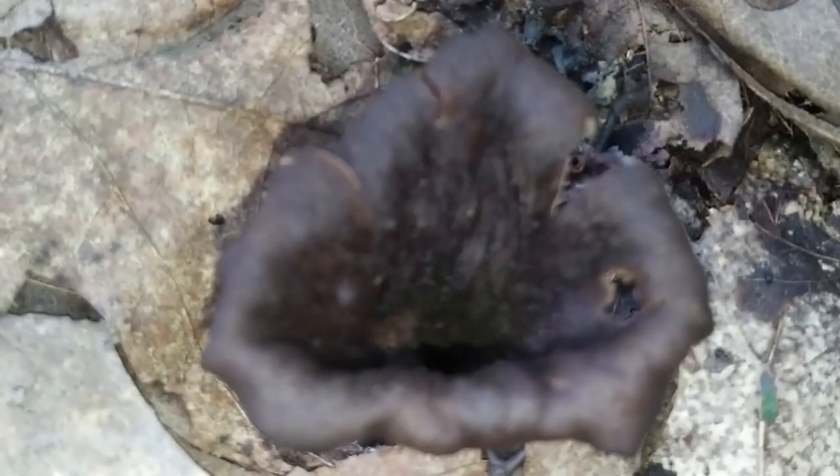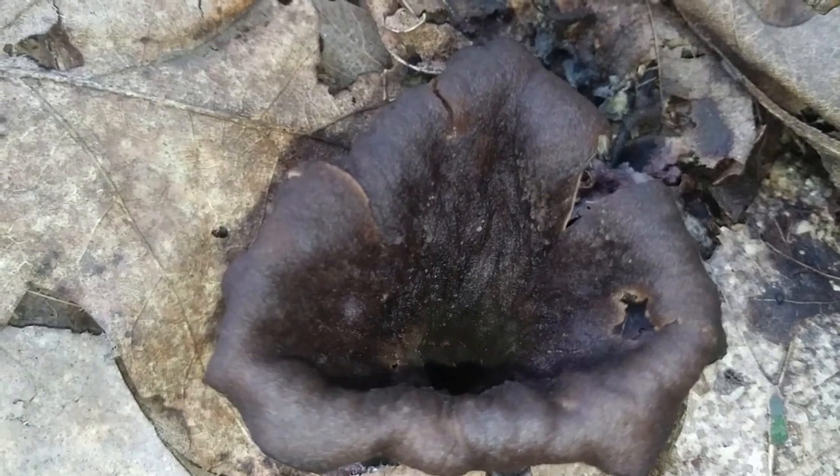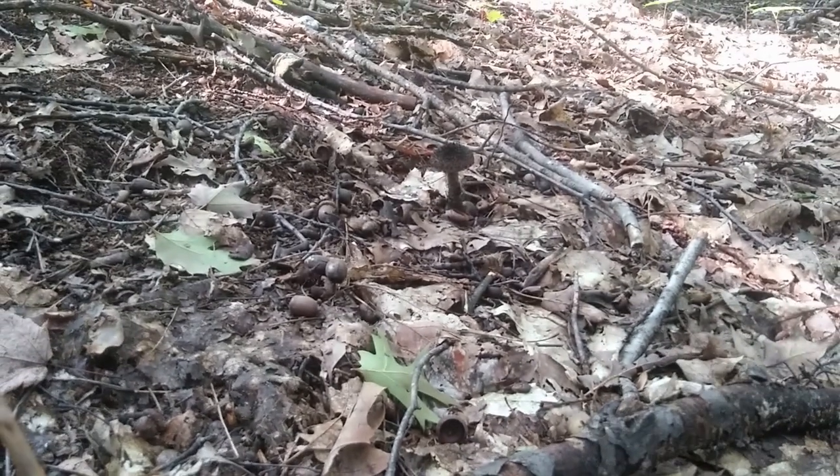They kind of look like a black flower — completely hollow. And as I said, there's an Old Man of the Woods right over there, so you can see they grow in the exact same area.